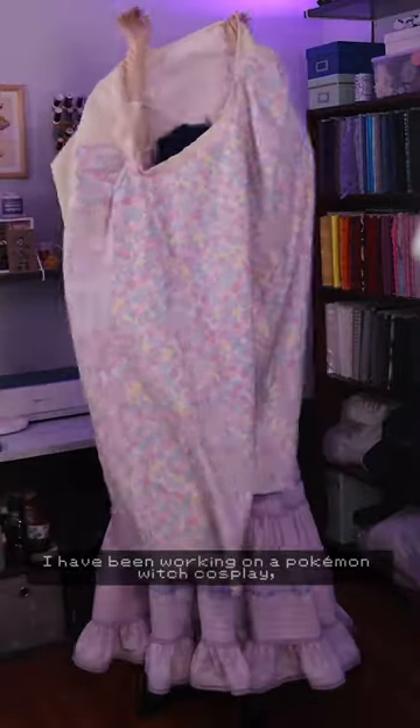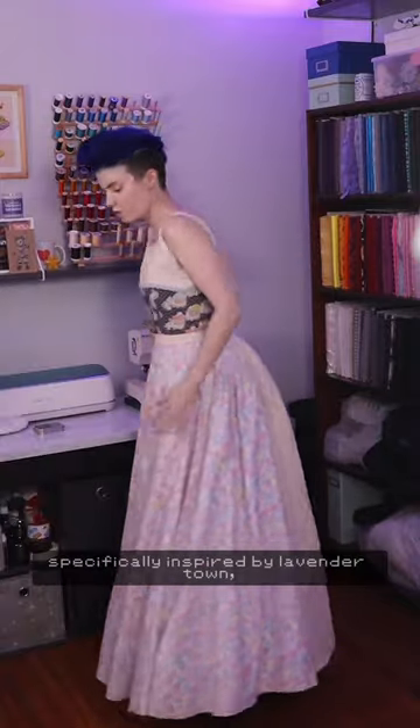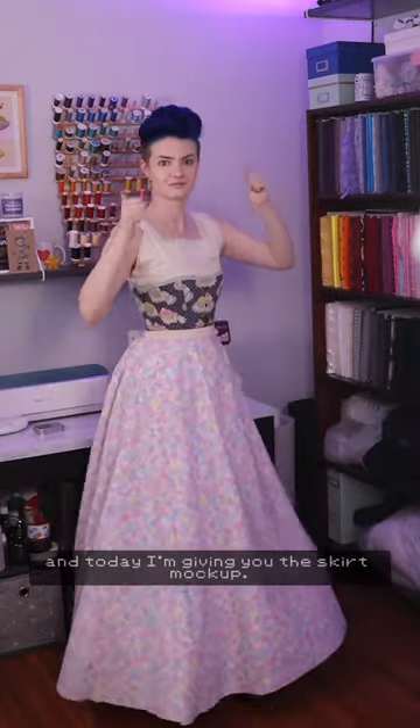A wild cosplayer appeared! I have been working on a Pokemon Witch cosplay — it's an original design specifically inspired by Lavender Town, and today I'm giving you the skirt mockup.